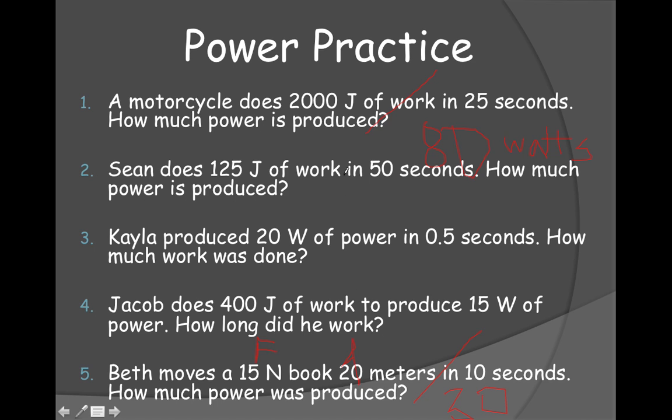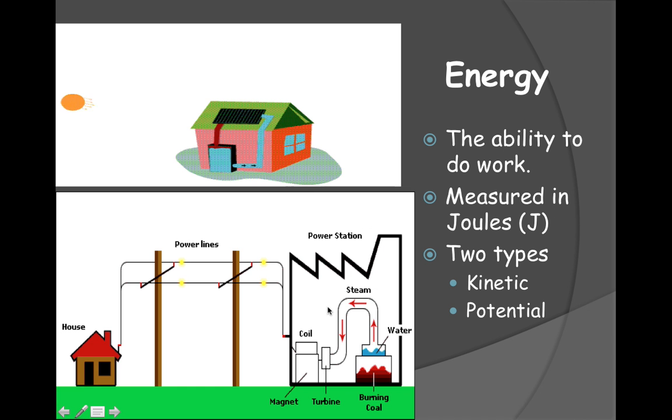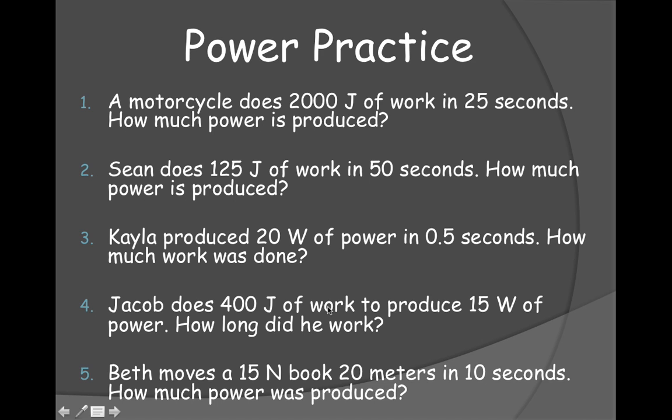Now I want you to try problems two, three, and four at your seats. I'll walk around and check to make sure you've got them correct. That ends our lesson for today — we'll be practicing some math problems.